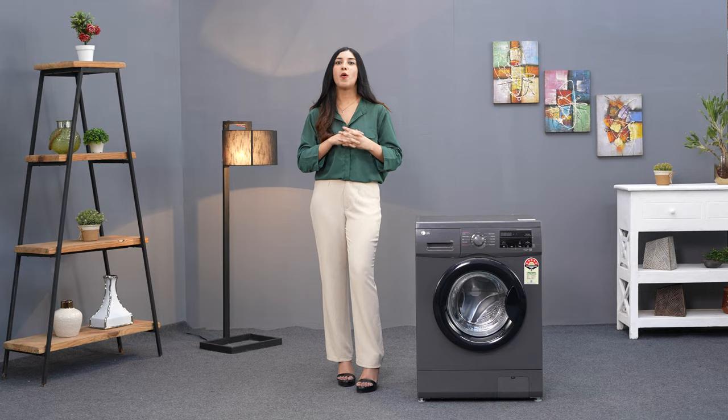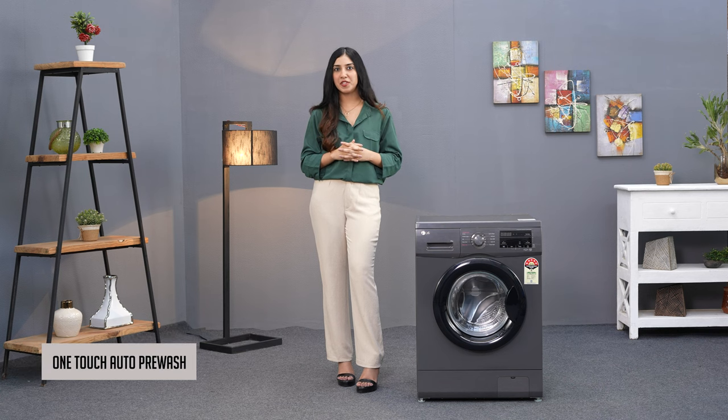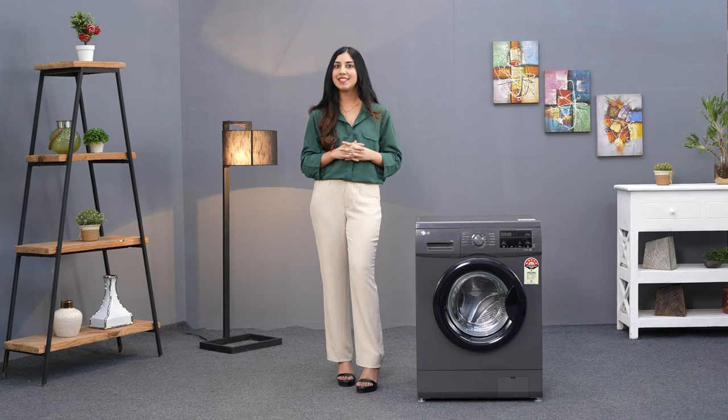Let me share some additional features that make your laundry very simple. It comes with a child lock that lets you relax knowing your wash cycle is free from curious hands. The one-touch auto pre-wash option takes care of stubborn stains, leaving you with more time for the things you enjoy. The delay timer sets your washing machine to start its cycle while you're at work or running errands.